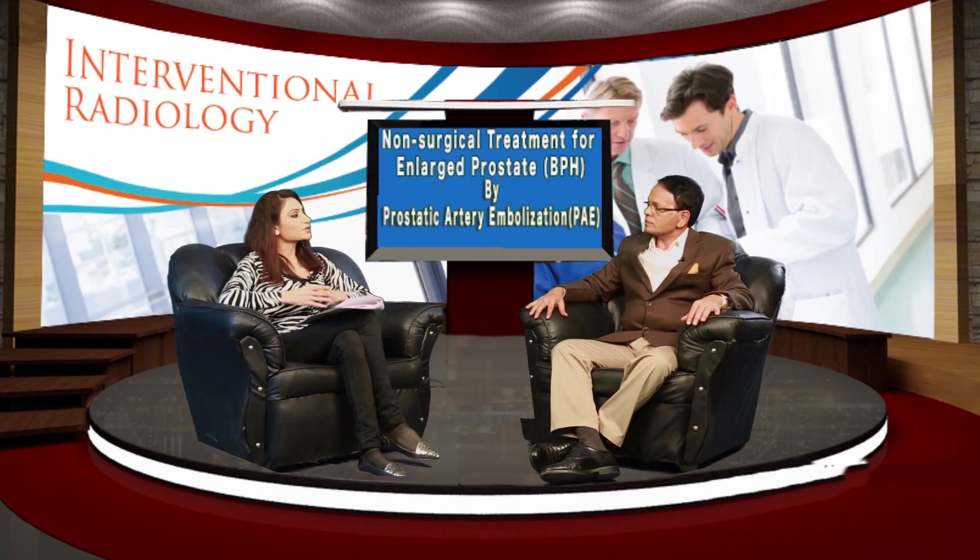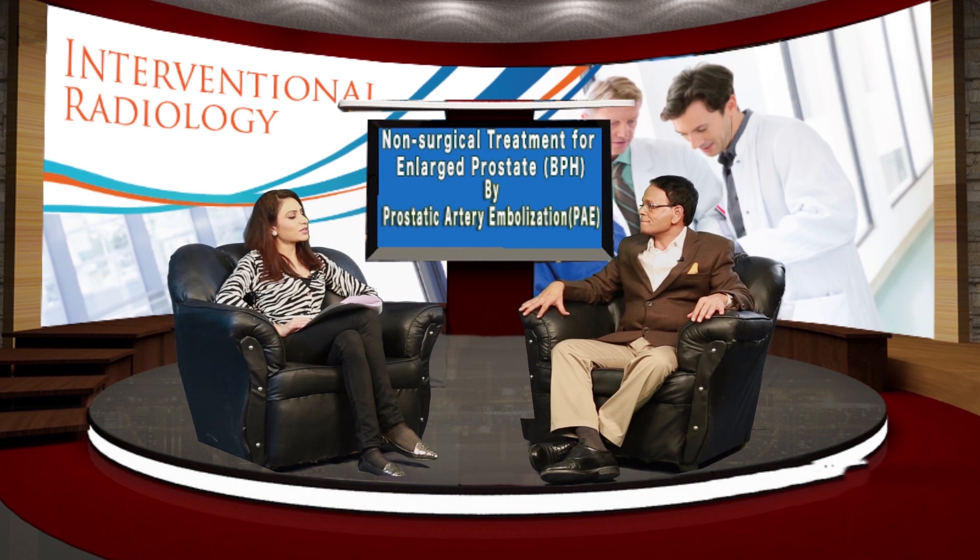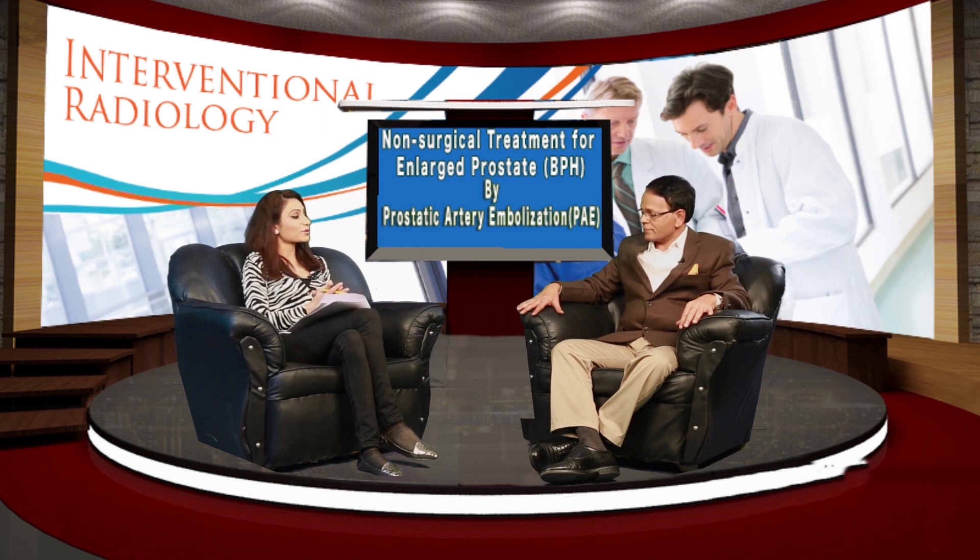How successful is PAE in controlling symptoms of enlarged prostate? This is a very good question. For any size of prostate, Prostatic Artery Embolization gives great results in around 95 to 98 percent of people. About one percent may not get good results, but it is difficult to identify them beforehand — it depends on the vascularity of the prostate. Age is not a concern since it is done under local anesthesia. Thank you for sharing this information, as elderly males suffering from enlarged prostate can now be relieved to know about this option.